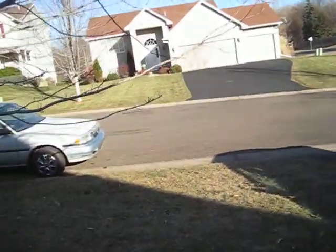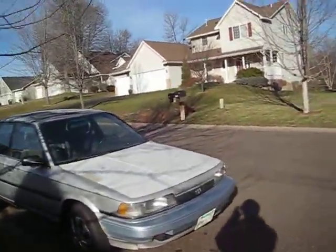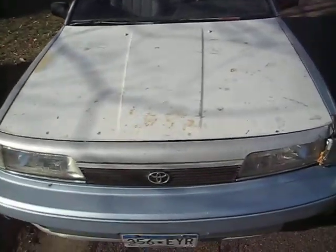Trading a 1991 ThinkPad — or rather, a 2005 ThinkPad — gets you a 1991 Toyota Camry. I traded a ThinkPad I bought for $10 for a car that runs and drives. We'll get to what's wrong with it in a little bit.